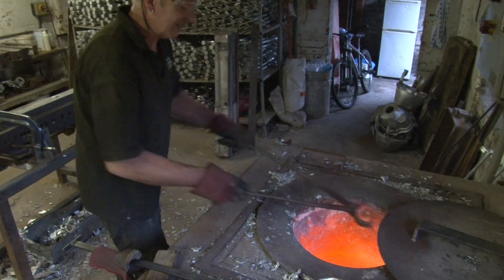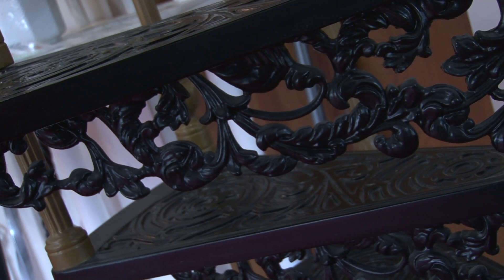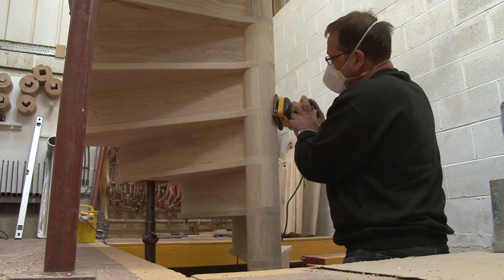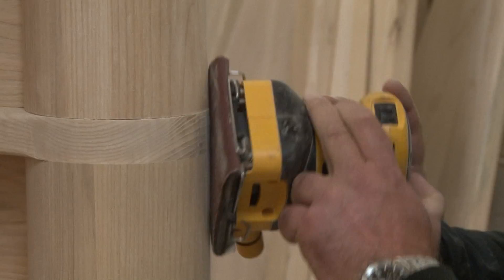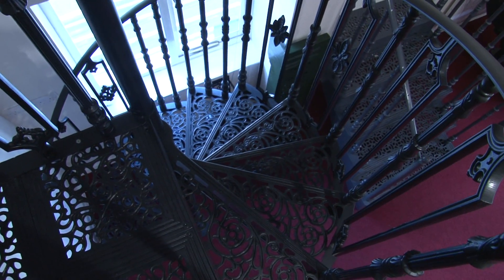What makes Cottage Craft Spirals unique is that we are the only British manufacturer who produced all our cast aluminium staircases from foundry to finished product here in the UK. Whether it is in cast aluminium, steel or solid timber, our team of expert craftsmen work with the raw materials to produce a unique high-quality product.